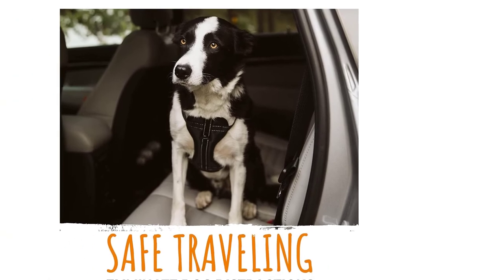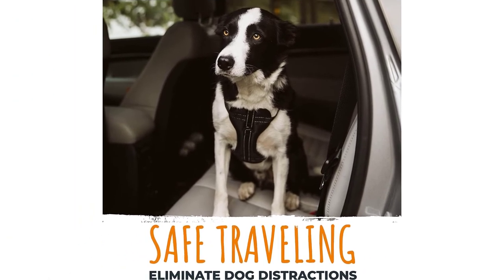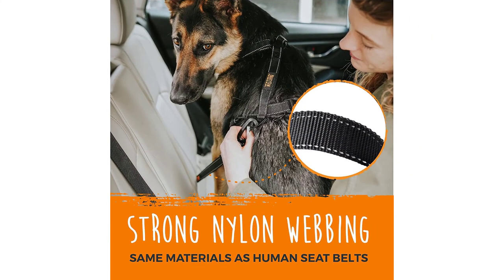The product comes with a 100% satisfaction guarantee, with Mighty Paw saying you can return it if you aren't completely satisfied. Since it uses the vehicle's latch bars, it's compatible with all vehicles.